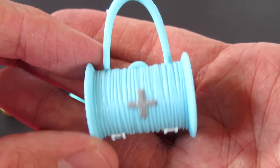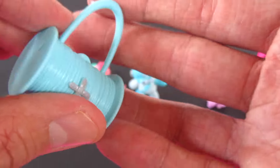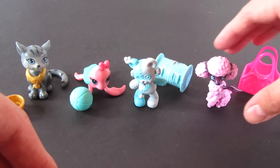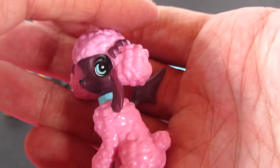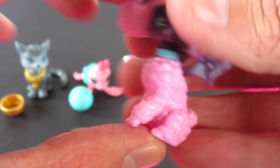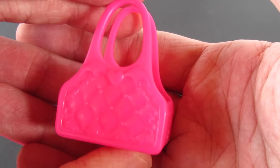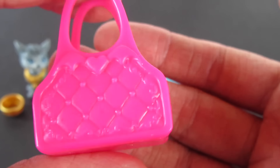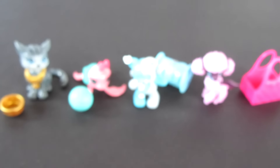And then Draculaura's little bat-poodle — this is so cute, so fluffy, and I love the little wings. I'm assuming this is her little pet carrier; you can see the little padding, the hearts, and the bat wings on it. Adorable. Now let's move on to the dolls.